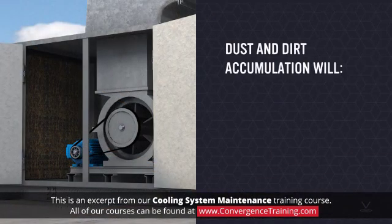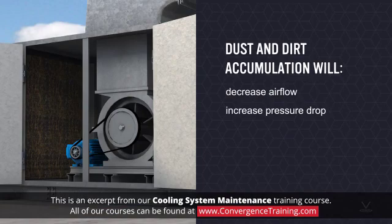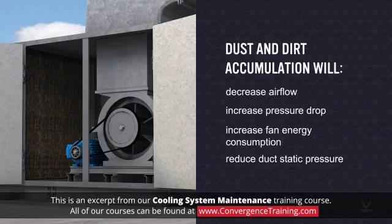Besides reducing heat transfer, dust and dirt accumulation will decrease the airflow through and increase the pressure drop across a cooling coil, increasing fan energy consumption and reducing duct static pressure.